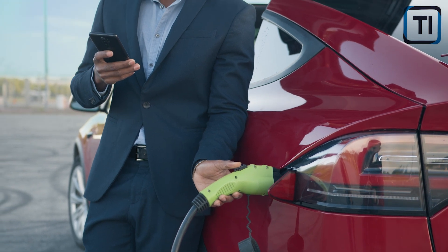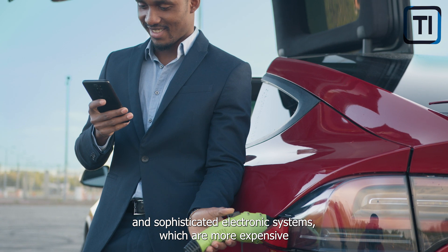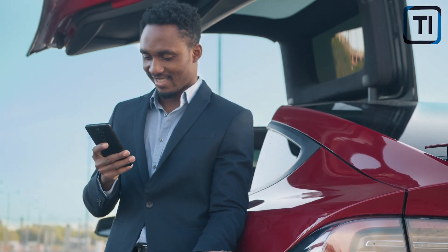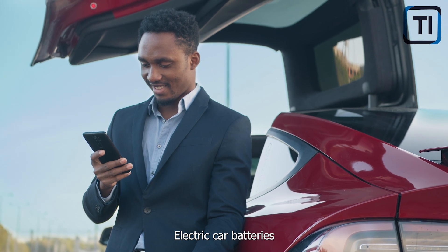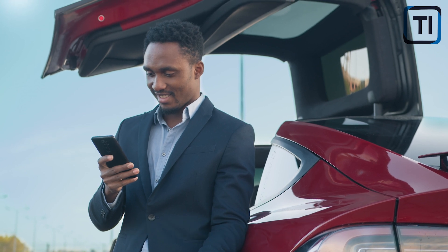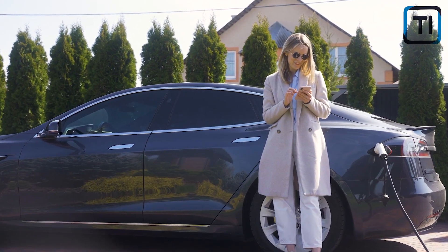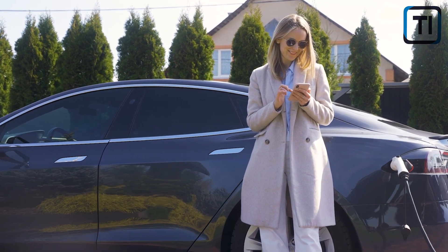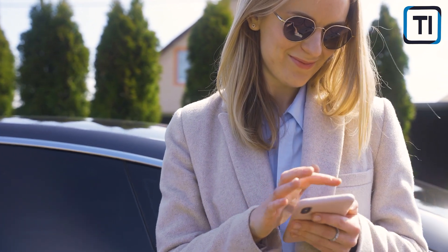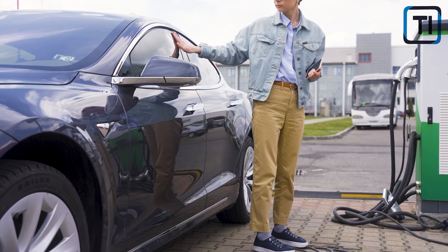Electric cars are powered by specialized batteries, electric motors, and sophisticated electronic systems, which are more expensive to repair or replace than traditional gas-powered engines. Electric car batteries are the most expensive component, often costing thousands of dollars to replace. While most manufacturers offer warranties on their batteries, the cost of replacement is still significant. The sophisticated electronic systems in EVs, such as the onboard computer and regenerative braking system, are more complex and expensive to repair than traditional components.